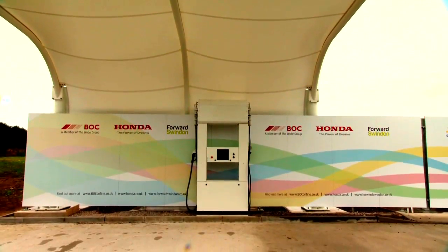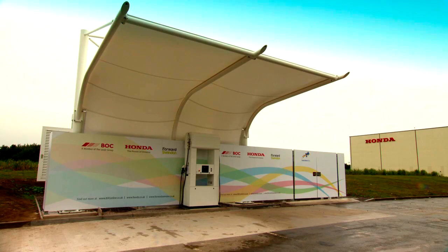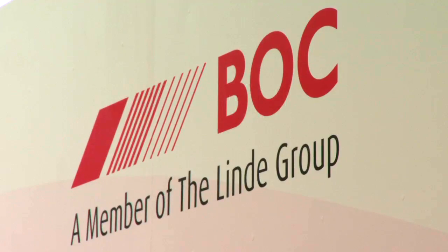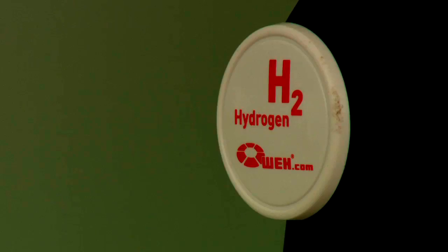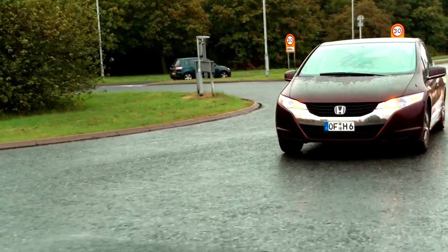We could soon be filling our cars with hydrogen at a station like this one. Located just off the M4, this is the first hydrogen refuelling station open to the public. It's the result of a partnership between Honda, BOC, and Forward Swindon, providing a glimpse into the future of how we could all be powering our cars.